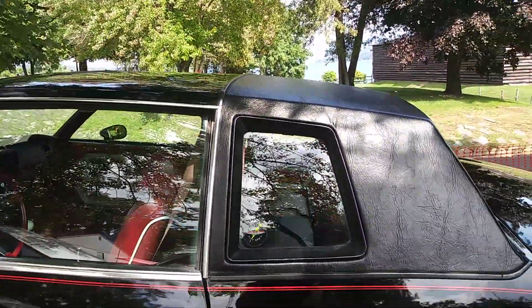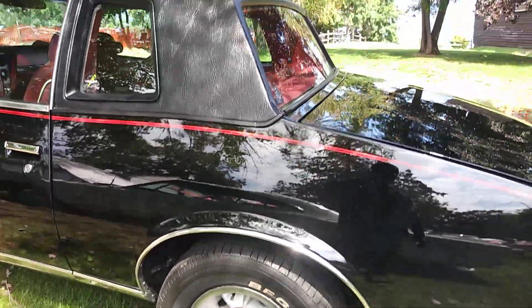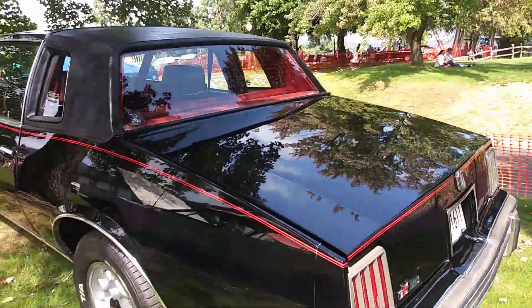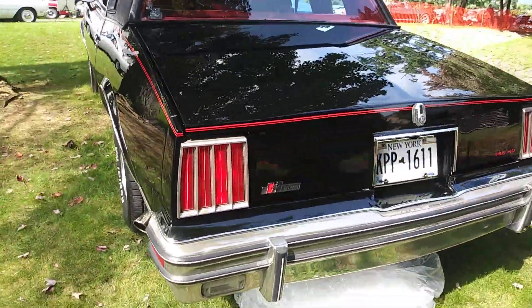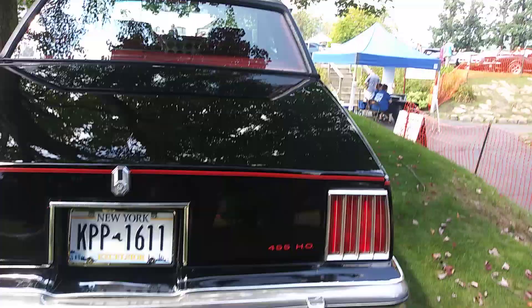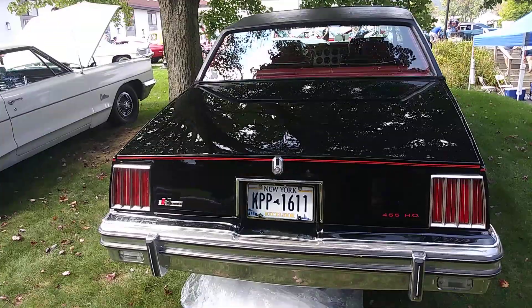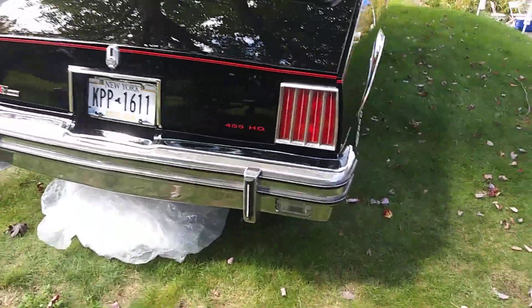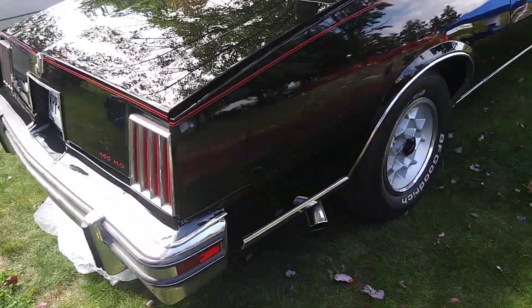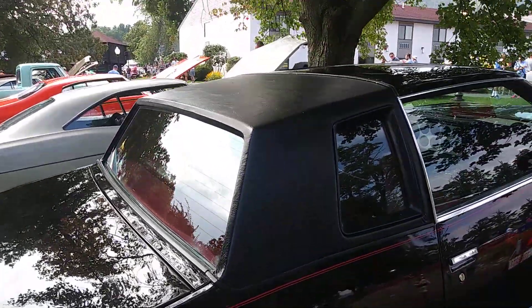But this one, very beautiful. I would think that this one probably was Hurst-equipped. This is a .455 high output, which means somebody put this in there. Because if it was Hurst-equipped, it probably came with a .301 V8 from 1979, which means everything was pretty sloppy and weak.